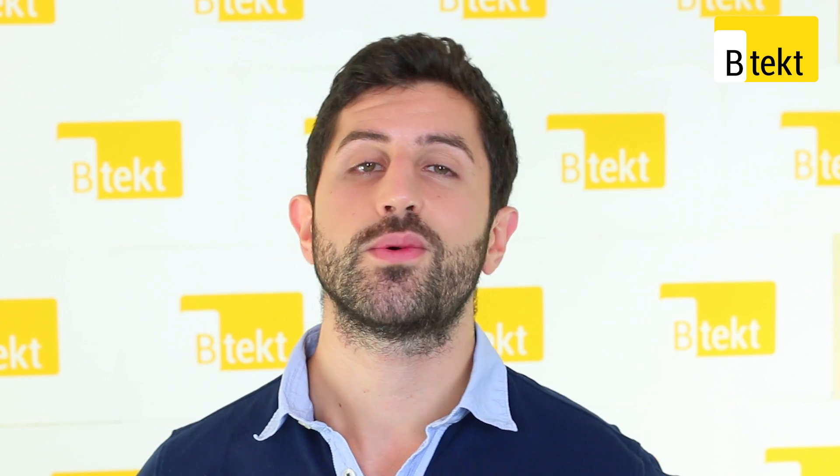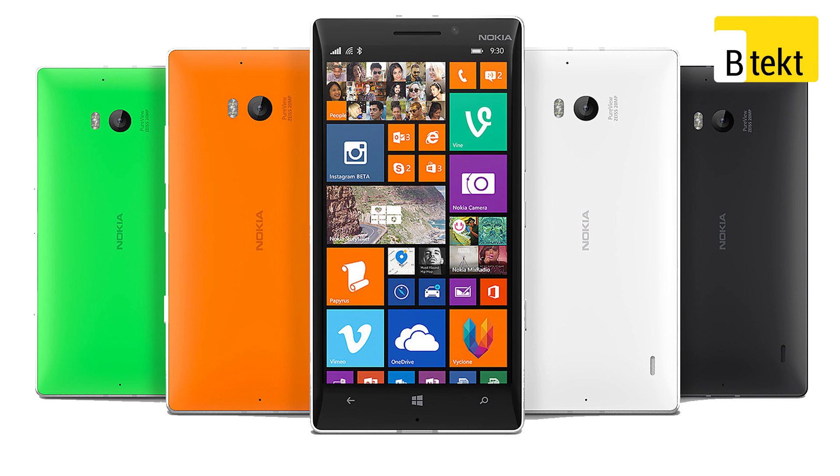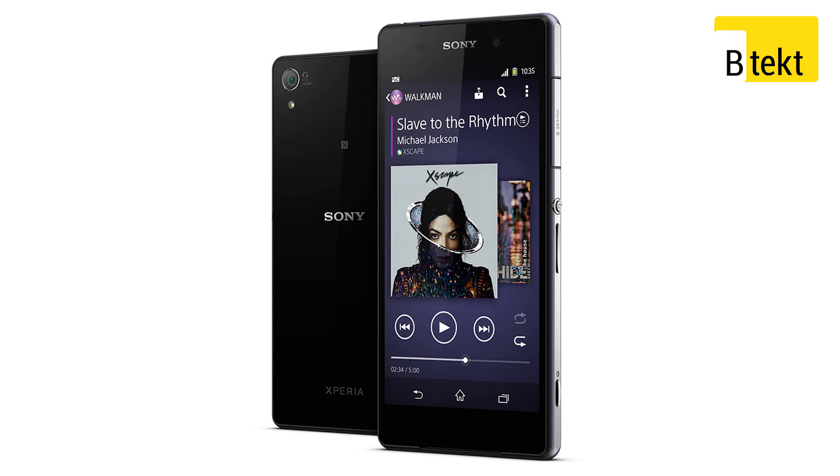In the same vein, what we're going to do is get an Apple iPhone 5S from the iOS camp, a Nokia Lumia 930 from the Windows Phone camp, and from the Android camp we've got an HTC One M8, an LG G3, a Samsung Galaxy S5, and a Sony Xperia Z2.